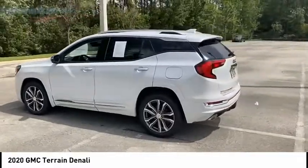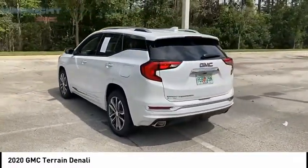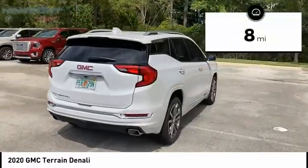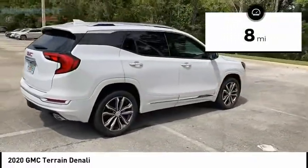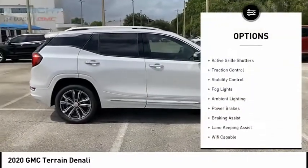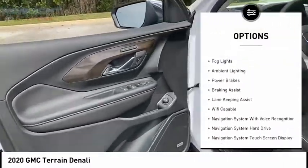An EPA estimated 32 highway MPG is not bad either. This vehicle has less than 100 miles. Here are some of this vehicle's great options: power windows with safety reverse, roof rails, remote engine start.